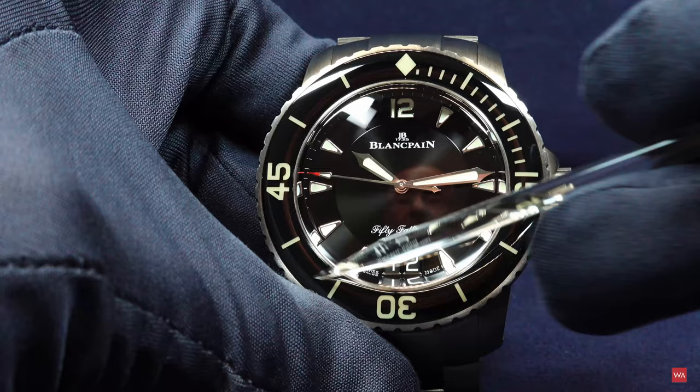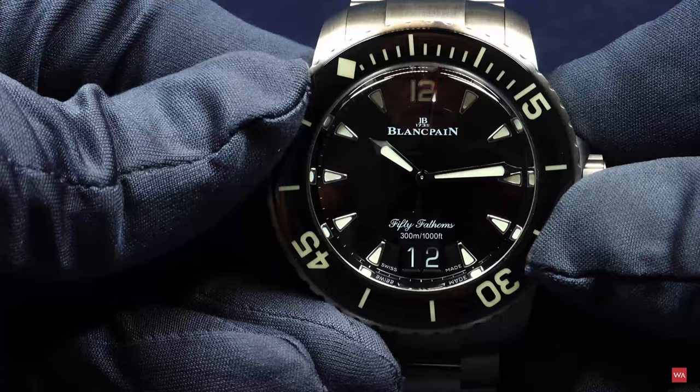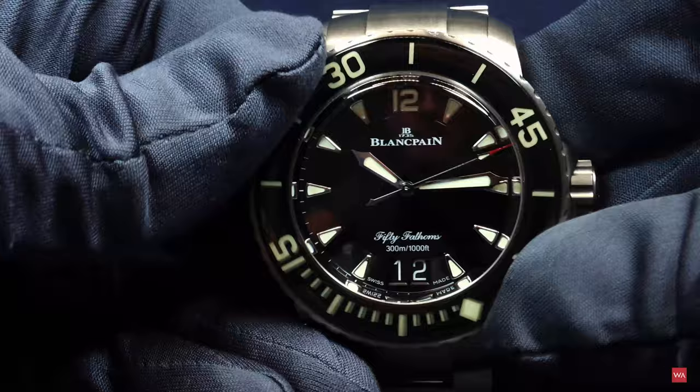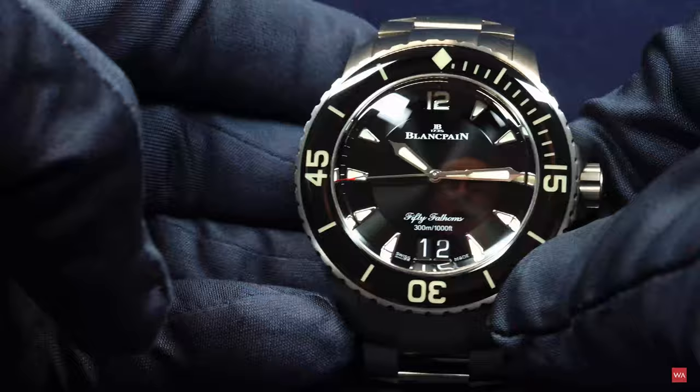Of course, the bezel is only turning counterclockwise. I will show you 120 clicks. Can you hear that solid clicking? Absolutely Swiss mechanics — couldn't be better. So that was the counterclockwise turning bezel.